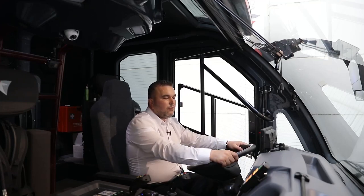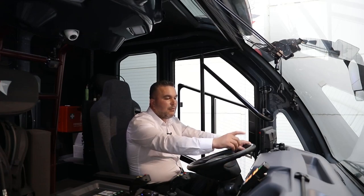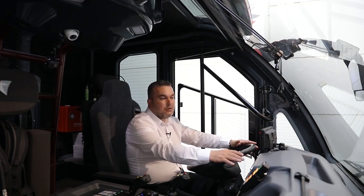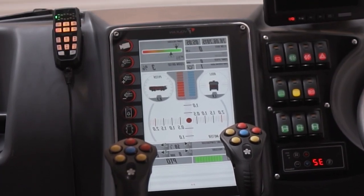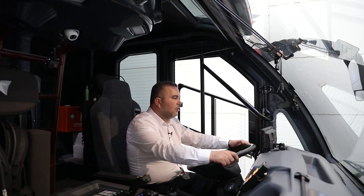Just in front of the driver we have another screen showing, under normal conditions, the forward-looking thermal imaging camera. Especially in foggy or dark environments, it can show us vehicles, pedestrians, or animals — living beings in our path — so it is important for us not to make a collision with any vehicle or drive over a human being or any living being.